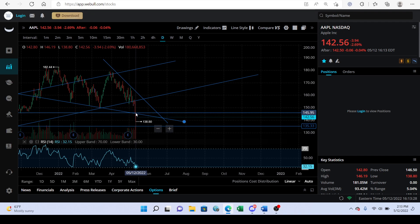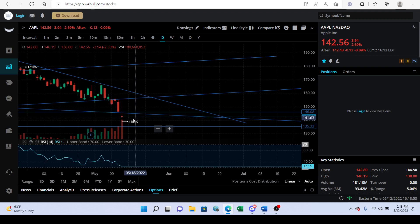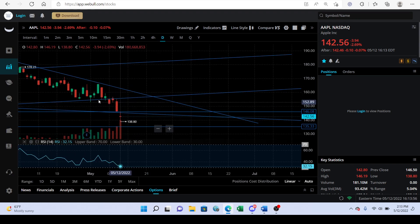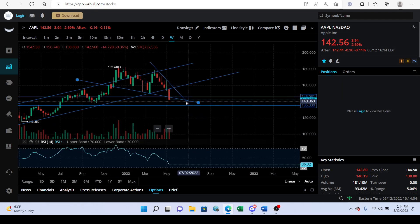To get back within the support line we basically need to be above about 2% from where we are now — around 145 to 146. If we can do that tomorrow and make a weekly print above this line, I think that looks so much more bullish than where we are right now. Right now this looks very very bearish, and the only sign of hope is that we printed this doji which could be a reversal candle.